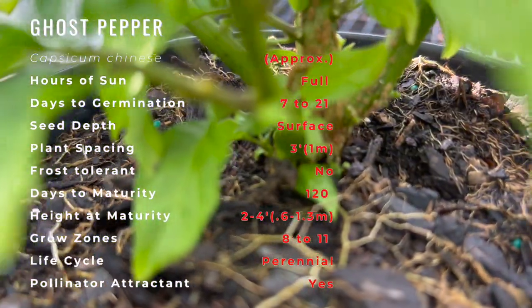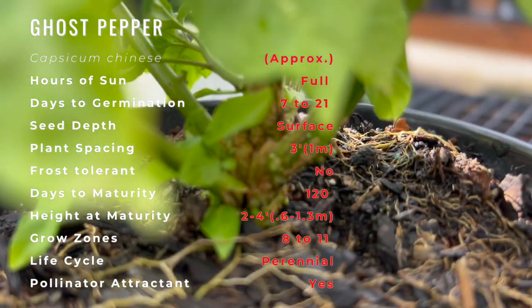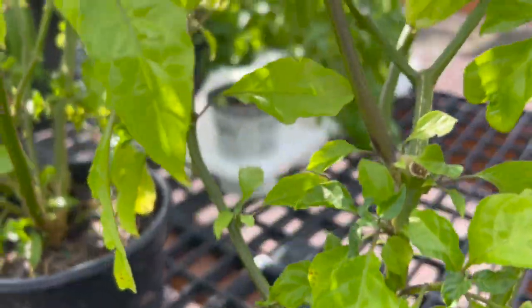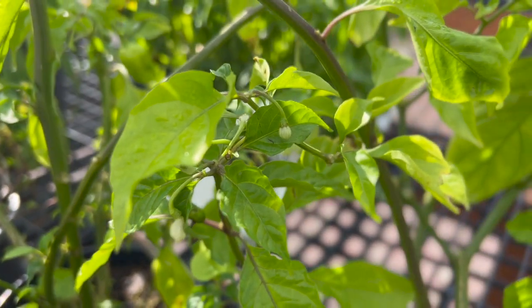A healthy ghost pepper plant can produce up to 100 peppers. Ghost peppers require a full sun location and well-drained, organically rich, fertile soil with a pH of 6 to 6.8. Ghost peppers require regular watering, about 1 inch per week, but they do not like wet feet.